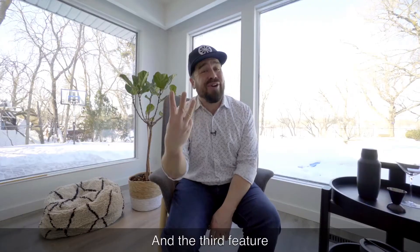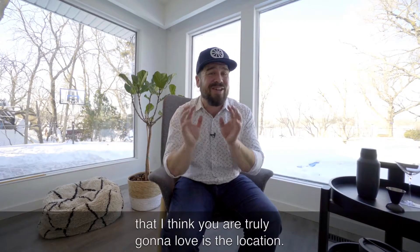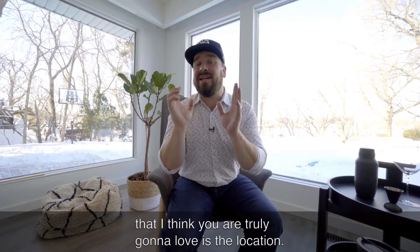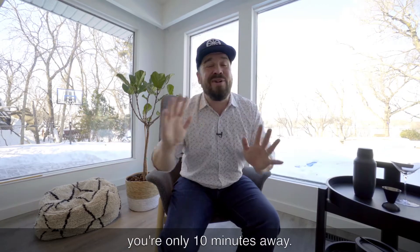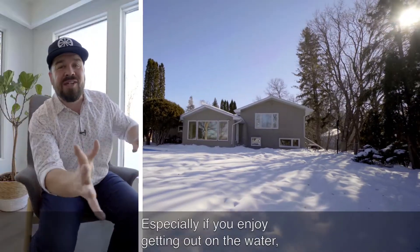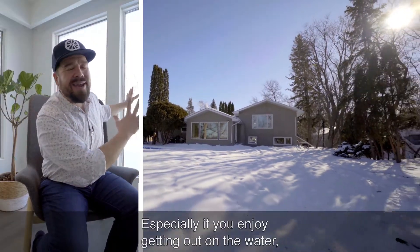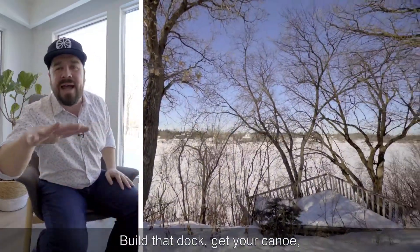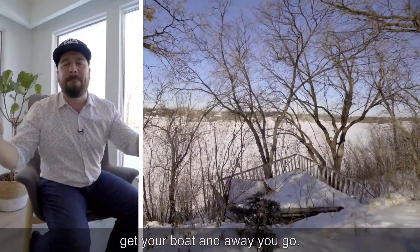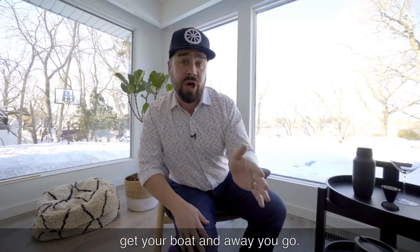The third feature that I think you are truly going to love is the location, especially if you want to feel like you're escaping the city. You're only 10 minutes away. And especially if you enjoy getting out on the water, you have the Red River right behind you — build that dock, get your canoe, get your boat and away you go.